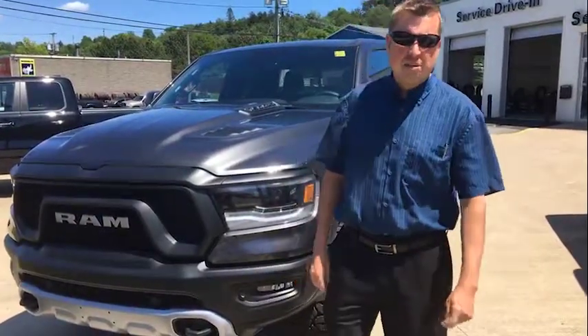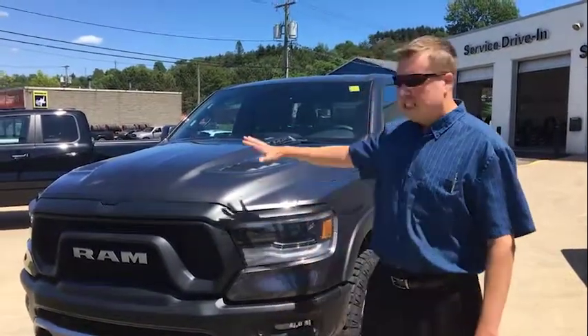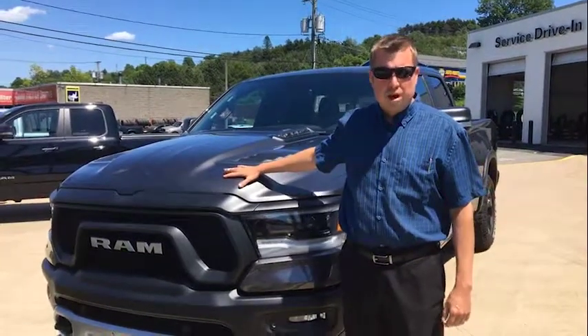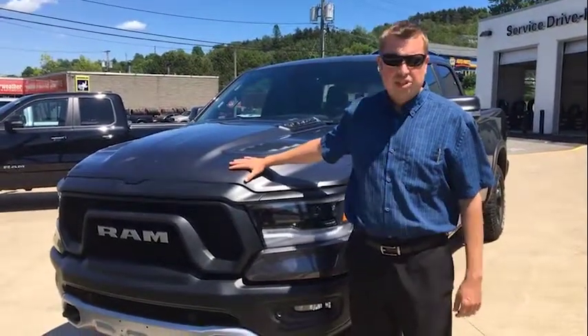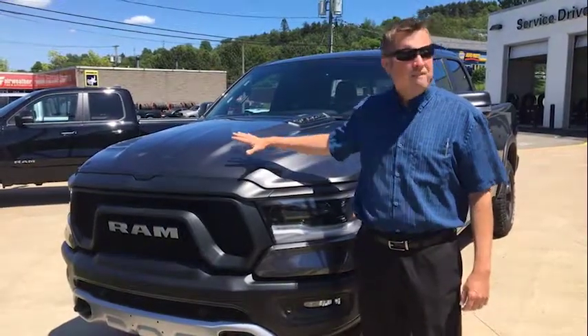Hi there folks, Matt Foster here from Dobson Chrysler in beautiful St. John, New Brunswick. Just wanted to throw out to you another awesome deal here. This is a 2019 redesigned Ram Rebel — a wicked off-road style truck that's regularly $67,000, that I can sell to you for $52,000.